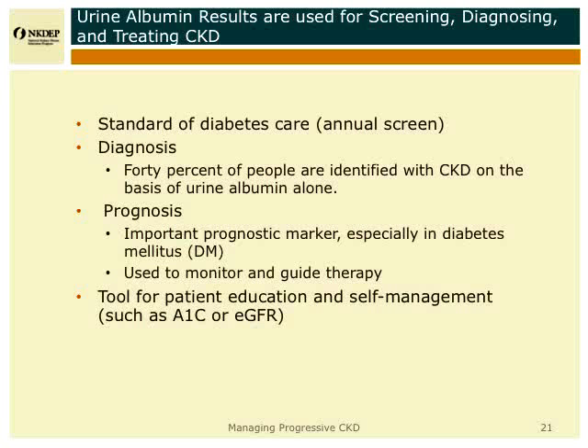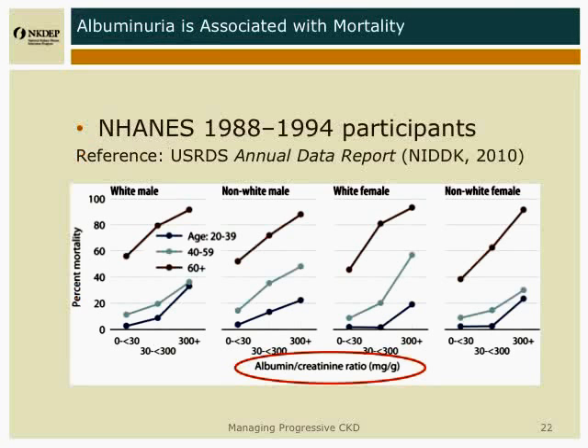The final use for urine albumin, which you may not be taking advantage of, is that it's an excellent tool for educating patients. Because everything that we do to lower urine albumin slows progression of kidney disease. And if you can report to patients that the amount of albumin in their urine is less, and that everything we know suggests that their kidneys are likely to function better for a longer period of time, they will find that helpful. It's no harder to explain than hemoglobin A1C, estimated average glucose, or estimated GFR.